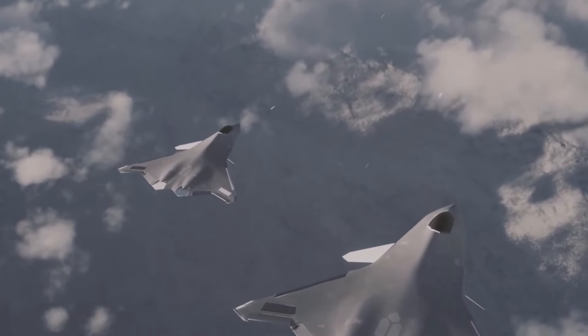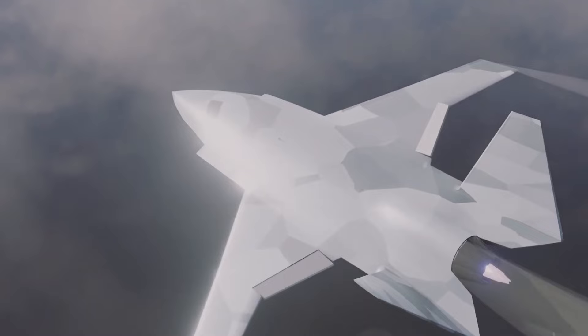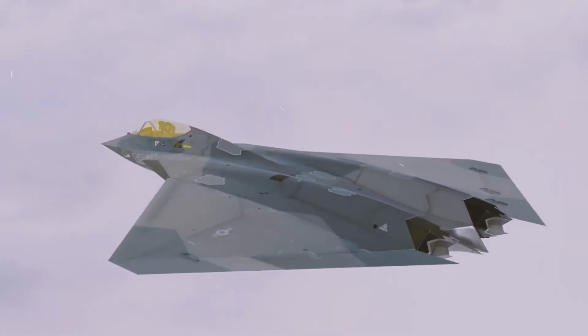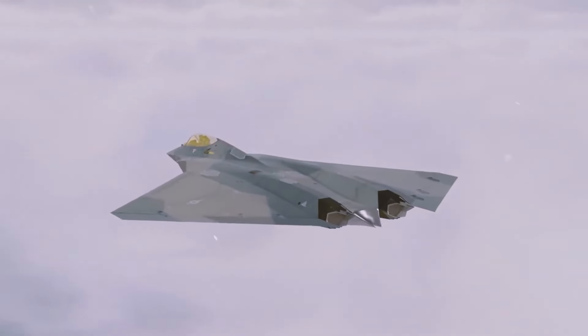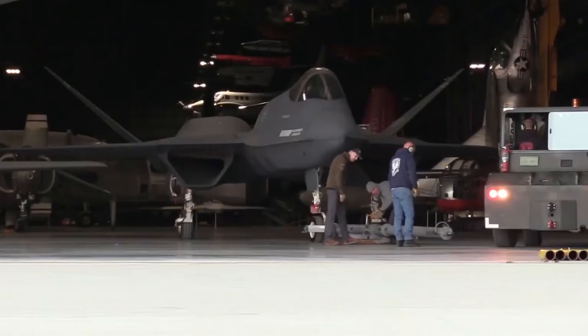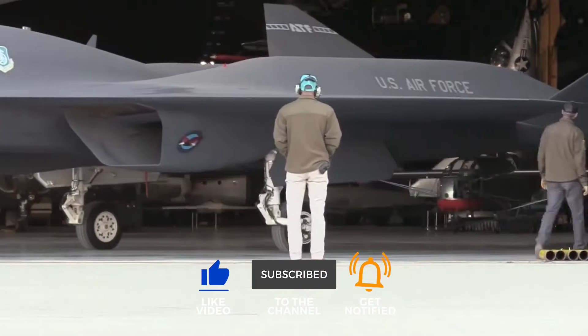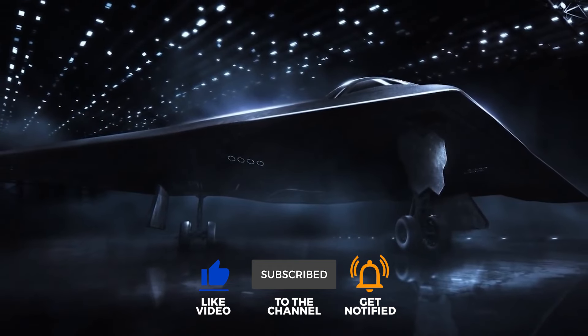What are your thoughts on the integration of drones in air combat? Do you think tailless designs will become the norm in future aircraft? Share your ideas in the comments below. If you found the video interesting, hit the like button and subscribe to our channel for more content. Thanks for watching.